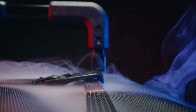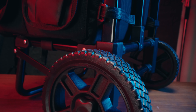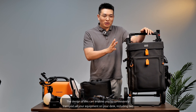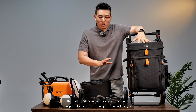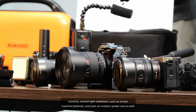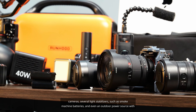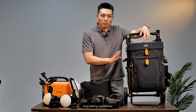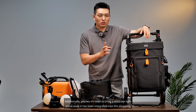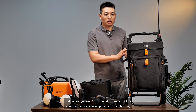This is the cart. The design of this cart enables you to conveniently transport all your equipment, including two cameras, several light stabilizers, smoke machine batteries, and even an outdoor power source with long-lasting capabilities. Additionally, you won't need to bring a separate light stand since it has been integrated into this shopping cart.